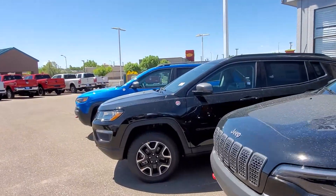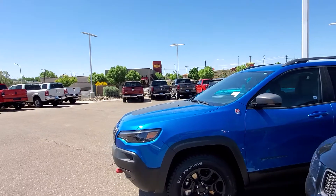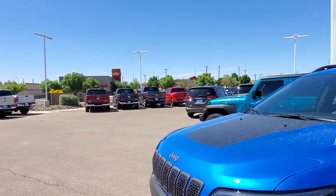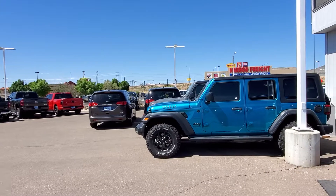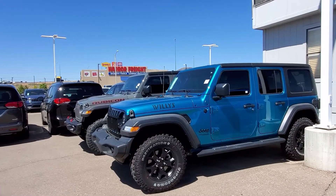And with our personal shopper program, it's super easy. All you have to do is jump online at MalloyCJDR.com, just pick out your vehicle, get in touch with your personal shopper, we'll get everything ready for you, and we'll deliver the vehicle to your driveway.